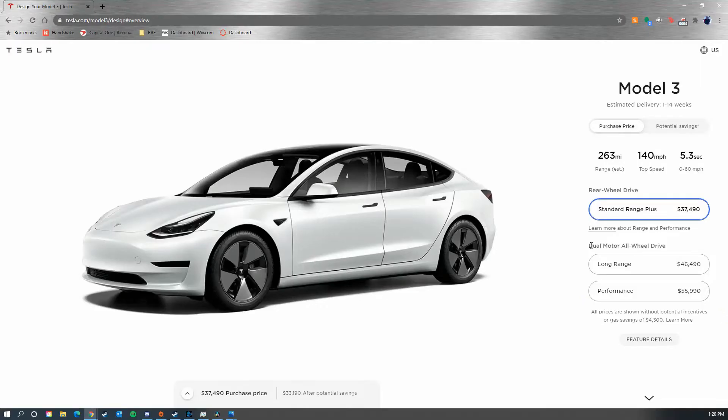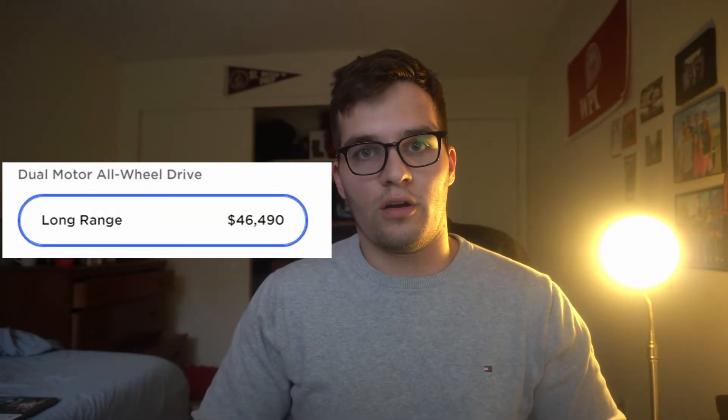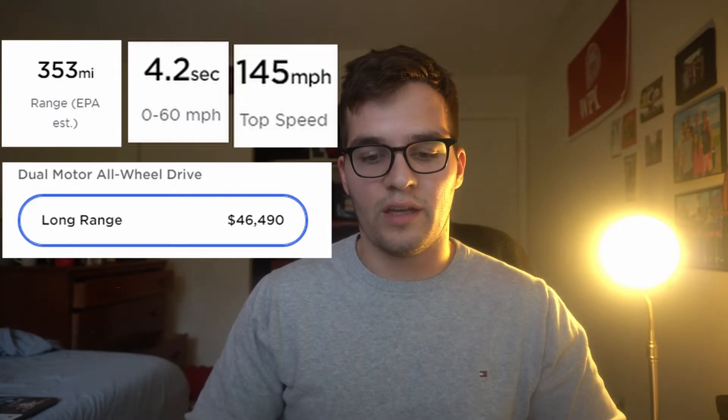Then we have the Long Range dual motor — that's the one I bought. It is a dual-motor all-wheel-drive car with the longest range, a quicker zero-to-60 as well as higher top speed than the Standard Range Plus, and it also includes the premium interior. The Standard Range Plus includes the partial premium tier, which we'll talk about later on.